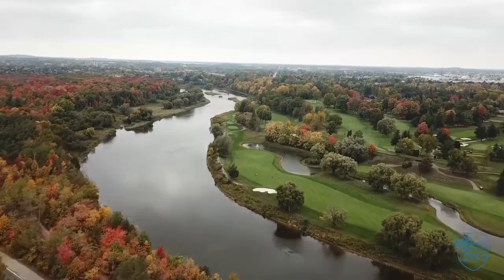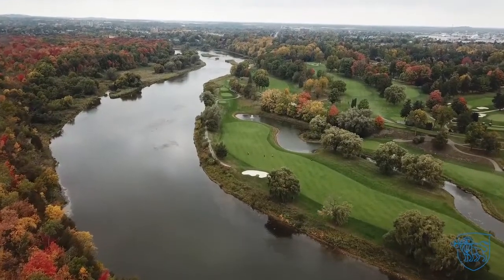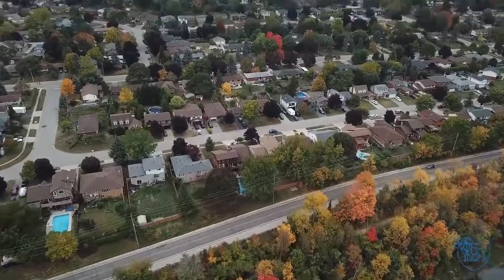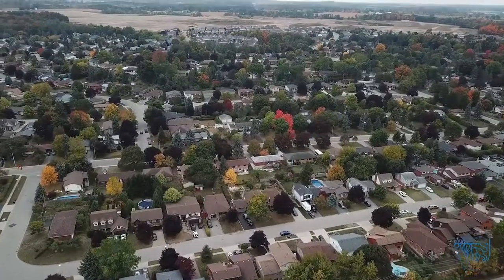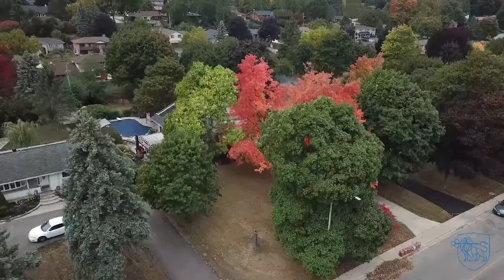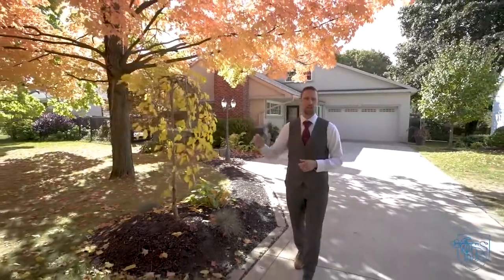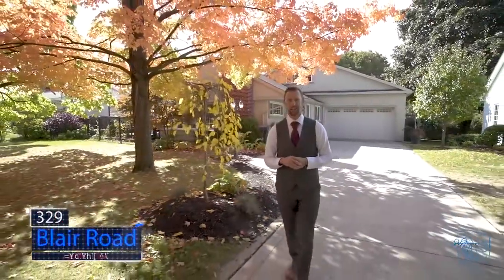Has your family been searching for that special property, blending city convenience with the space to stretch out and unwind after a long day? We may have just what you're looking for. I'm Jim with the Agent Gordon team and I'd like to welcome you to our newest listing, 329 Blair Road in Cambridge.